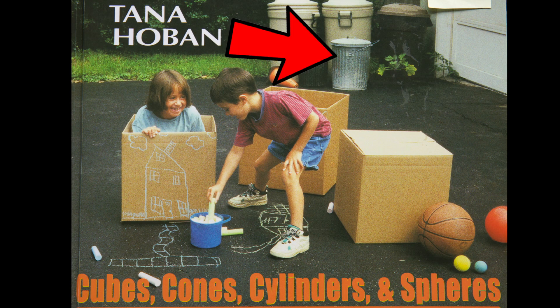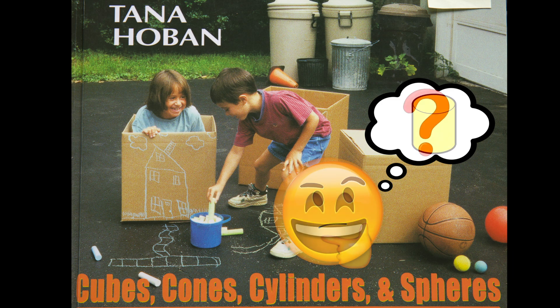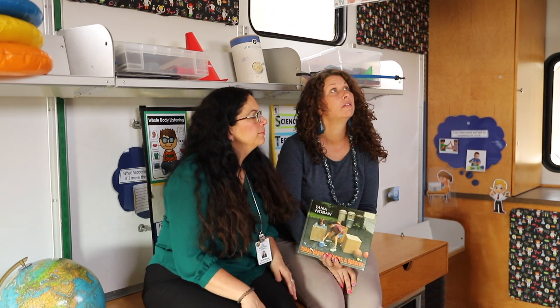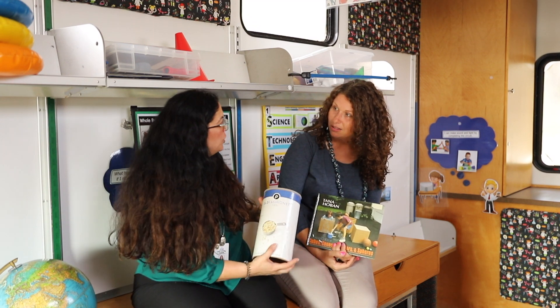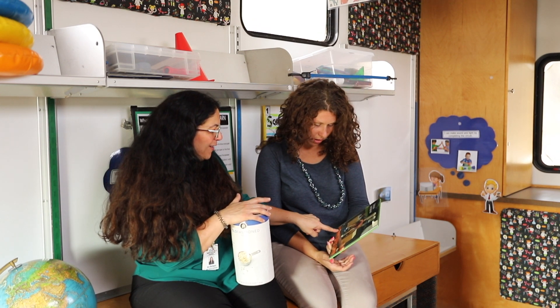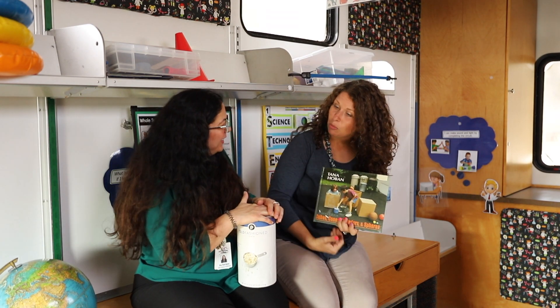Hey Rachel, do you know what I also noticed? It's a trash can behind the boxes. What shape is that trash can? Anna, that's a great question. This trash can is a cylinder shape. Anna, do we have any other things on the STEAM Machine that are cylinder shapes? Oh look, this is a cylinder shape — it's a can. And it is a cylinder. You know what else I noticed? The chalk. Yes, chalk is also a cylinder shape. Good job noticing.